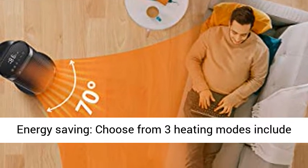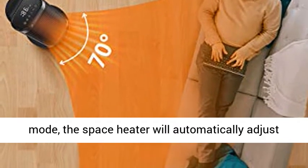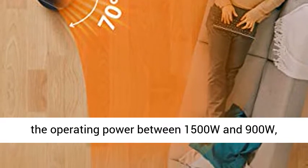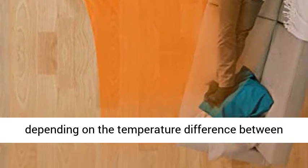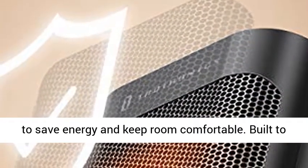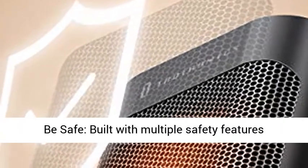Energy Saving: choose from 3 heating modes — High (1500W), Low (900W), and Eco Mode. On Eco Mode, the space heater will automatically adjust the operating power between 1500W and 900W, depending on the temperature difference between the room and the heating temperature you have set, to save energy and keep the room comfortable.